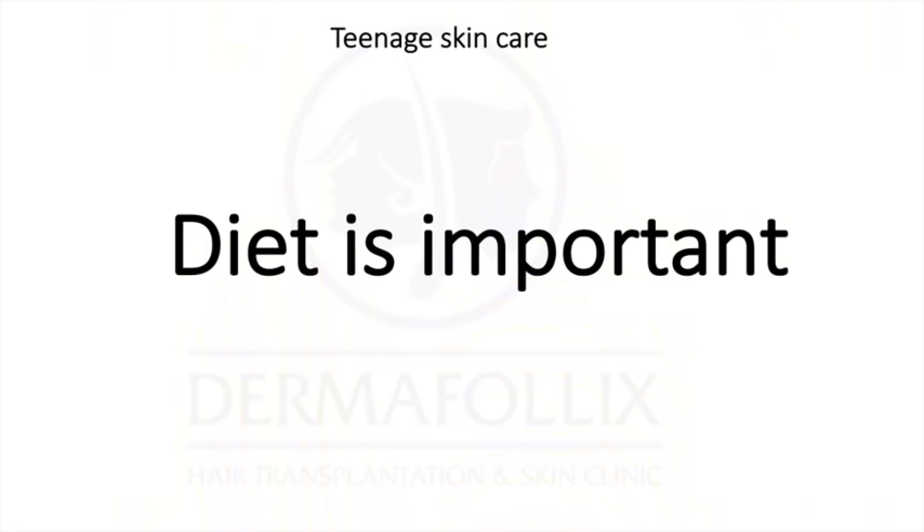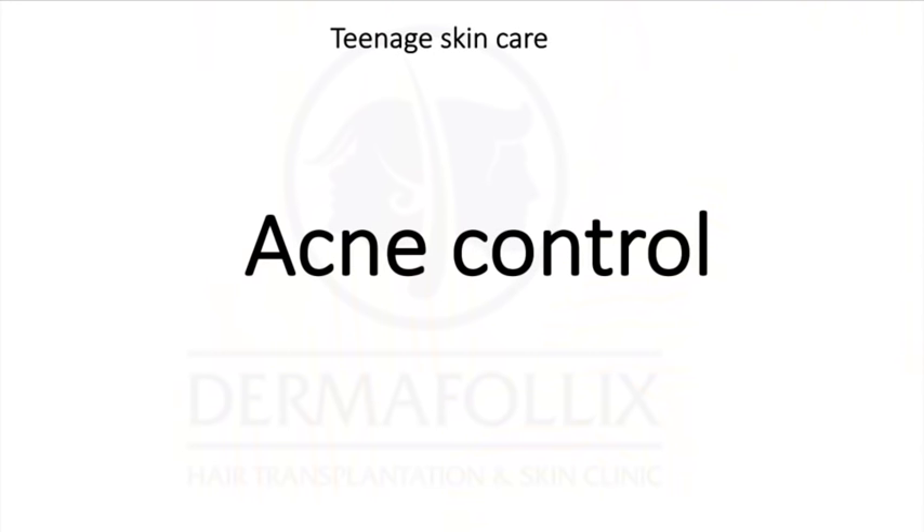These are lightweight sunscreens that will sit well if you have oily skin. Something teenagers tend to really ignore is diet. If you have oily skin, stay away from sugary items and milk products. Milk tends to exacerbate acne, so you really want to reduce your consumption of dairy products if you want to control your acne.